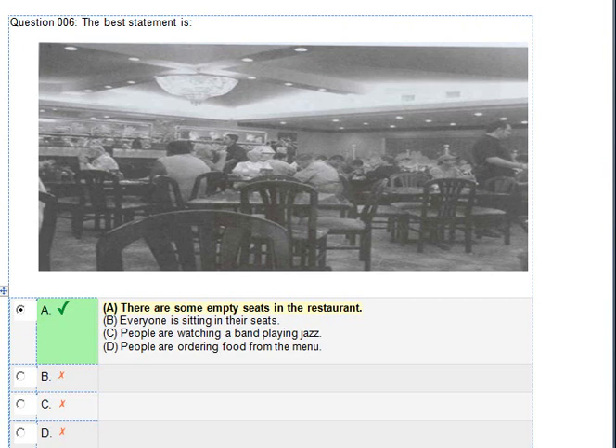Number 6. Look at the picture marked number 6 in your test book. A. There are some empty seats in the restaurant. B. Everyone is sitting in their seats. C. People are watching a band playing jazz. D. People are ordering food from the menu.